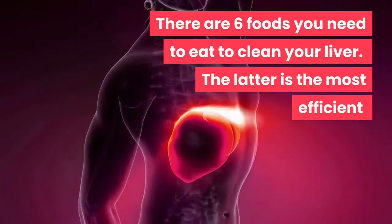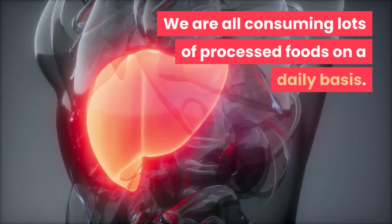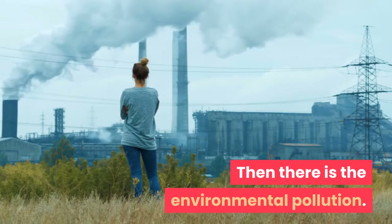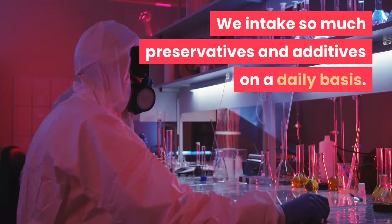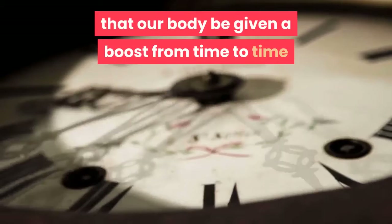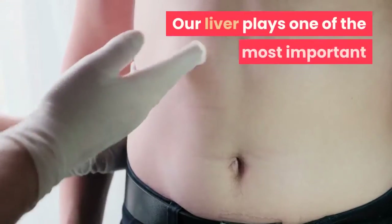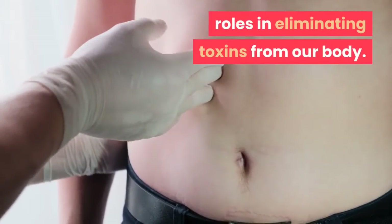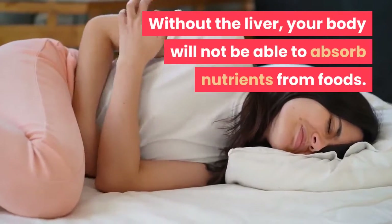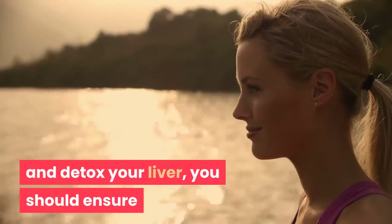There are six foods you need to eat to clean your liver — the last one is the most efficient. We are all consuming lots of processed foods on a daily basis, and there is environmental pollution. We intake so many preservatives and additives daily. All this makes it crucial that our body be given a boost from time to time so it keeps working properly. Our liver plays one of the most important roles in eliminating toxins from our body; without it, your body will not be able to absorb nutrients from foods.